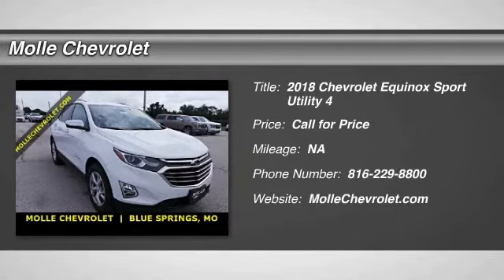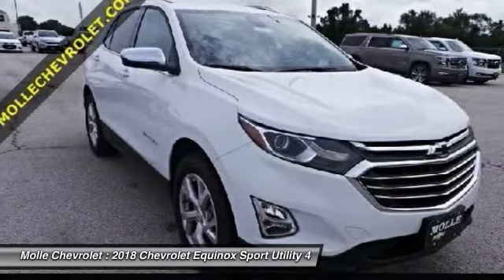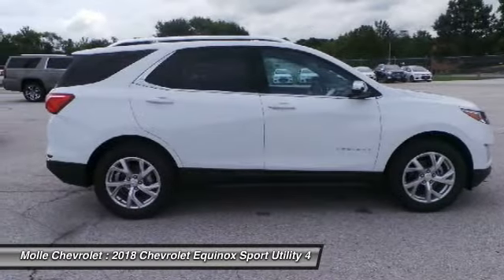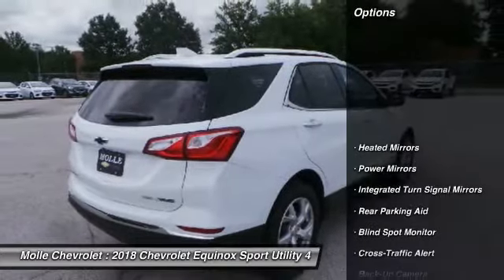Looking for the right vehicle? Check out the 2018 Equinox. Fuel efficiency, safety, and value equals the Chevy Equinox. Here are some of this vehicle's great options.